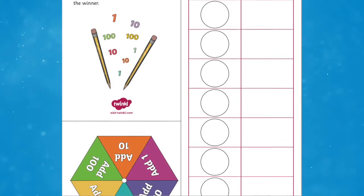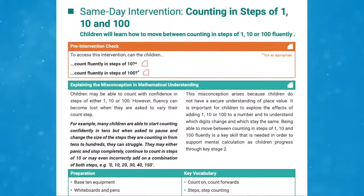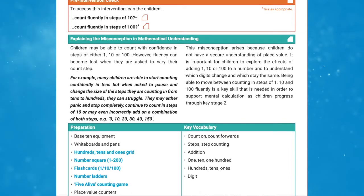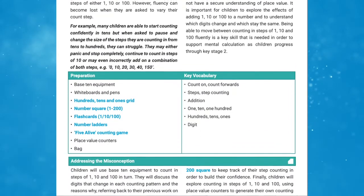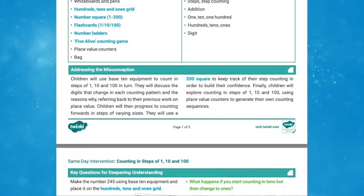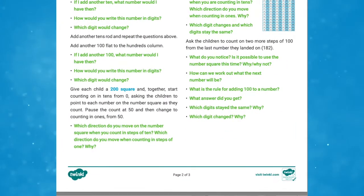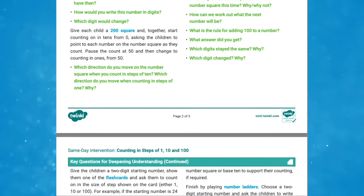Inside each plan you'll find the resources you need and a detailed lesson plan to guide you clearly through the intervention. This is the perfect intervention for children in Key Stage 2 to ensure that they grasp valuable maths skills. The intervention packs are perfect for the teacher or teaching assistant to use with individuals or small groups of children who need that extra support.